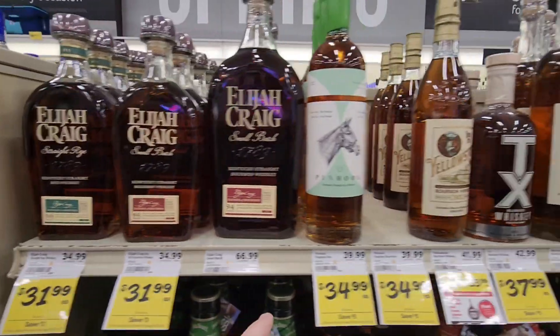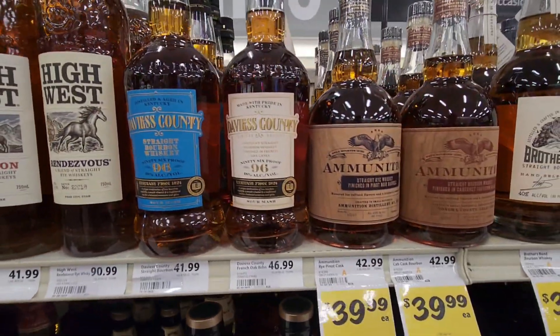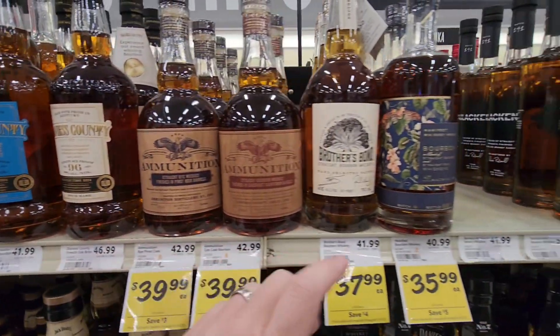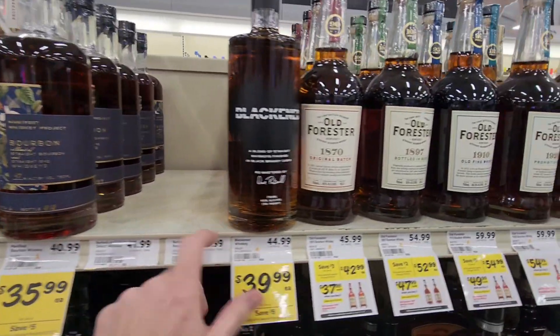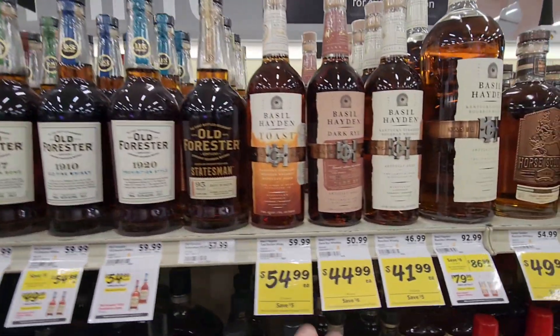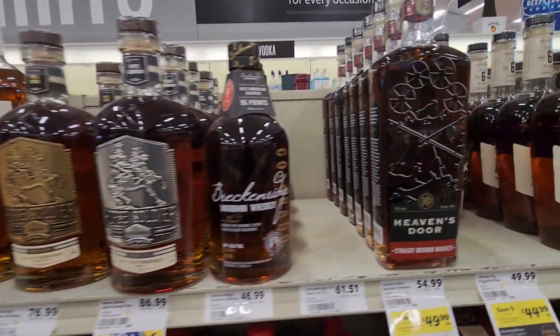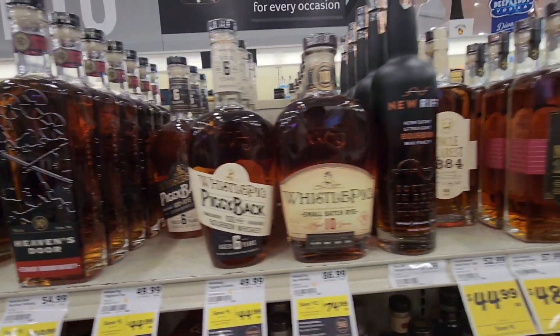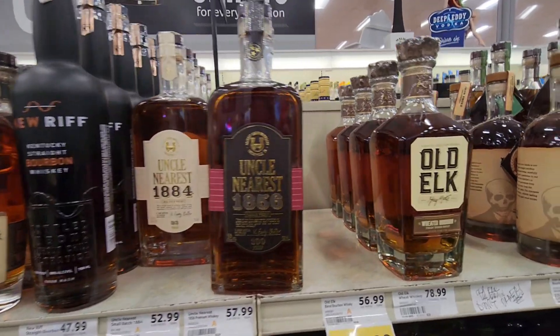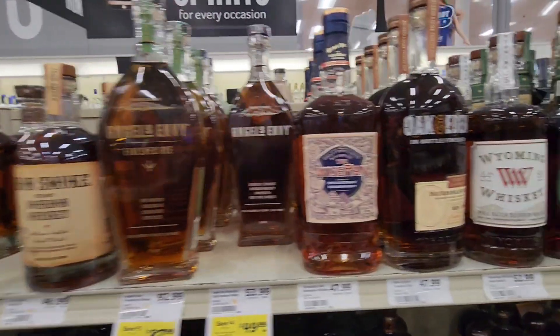All right, we're in Winn-Dixie. Let me see if there's anything here — you tell me what I need to do. They're playing music really loud. I've already got dinged once on this today. Let's see: Horse Soldier, Brick and Ridge, Heaven's Door, Old Elk, Iron Smoke — cool-looking bottle. All right, got the Oak and Eden.